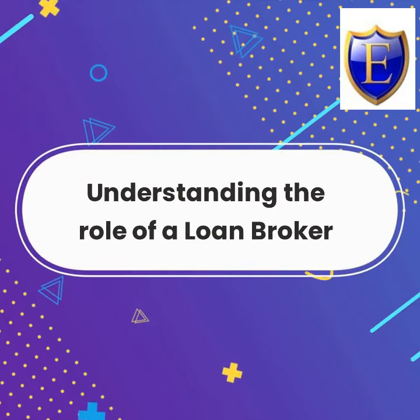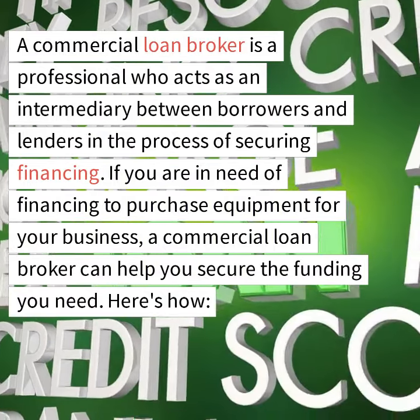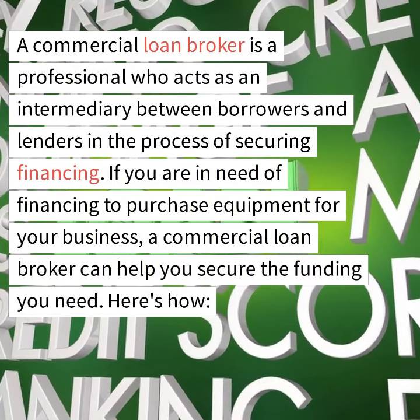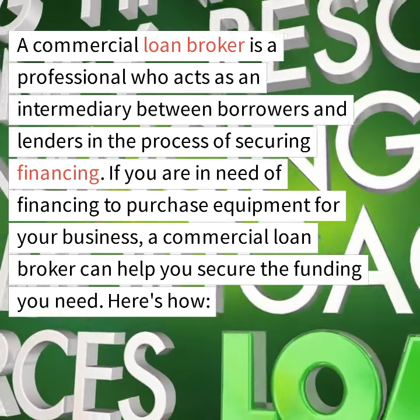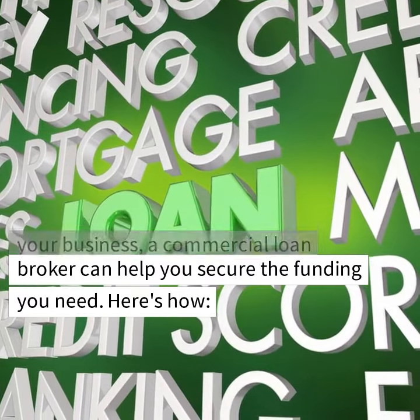Understanding the role of a loan broker. A commercial loan broker is a professional who acts as an intermediary between borrowers and lenders in the process of securing financing. If you are in need of financing to purchase equipment for your business, a commercial loan broker can help you secure the funding you need. Here's how.